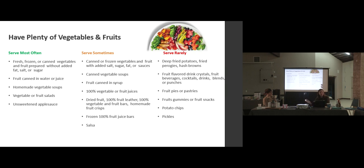Frozen veggies are an excellent option, especially in the north where fresh vegetables are often near the end of their life and have sometimes lost some nutrients. When vegetables are frozen, they're frozen at peak ripeness and nutrition, so frozen veggies are a great option and can be really affordable. Frozen fruit is great especially for smoothies. Fruit or veggies canned in water also fall in this column — they're technically processed but very minimally, and you can always rinse them. Homemade veggie soups are also in this category.